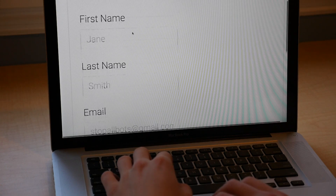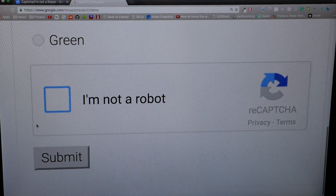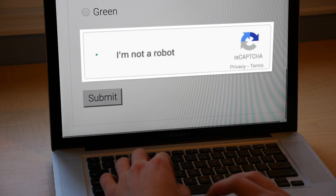Have you ever been surfing the internet when you come across one of these boxes that says, 'I'm not a robot'? So you check the box and go on your way. But how does this box know whether you're a robot or not, and why does it matter?